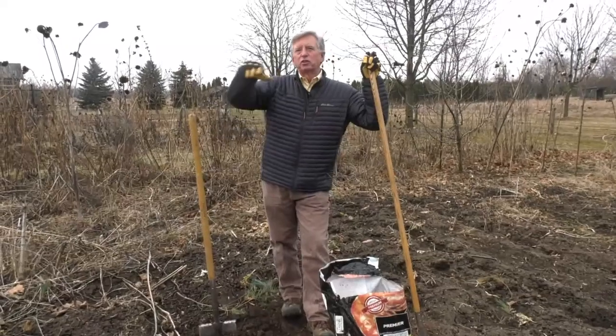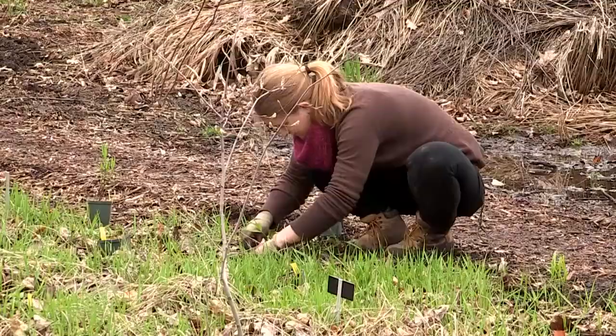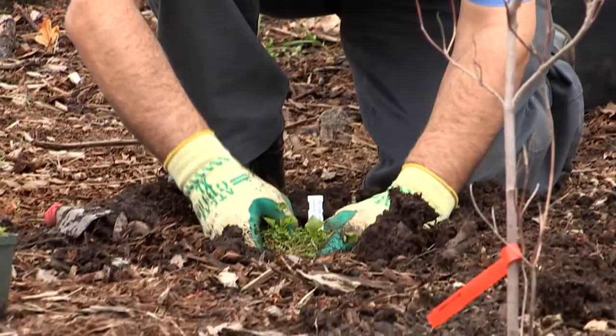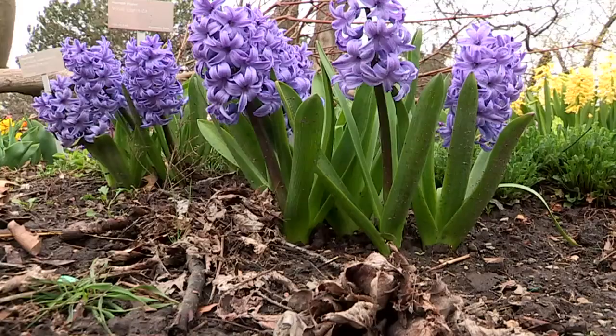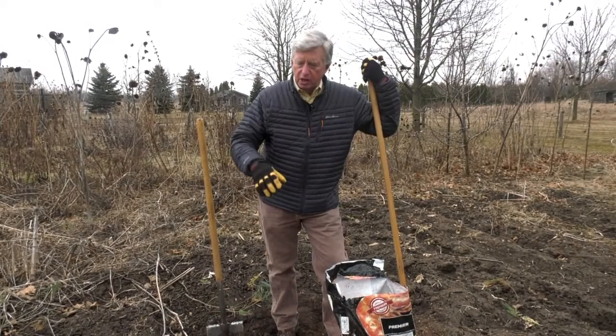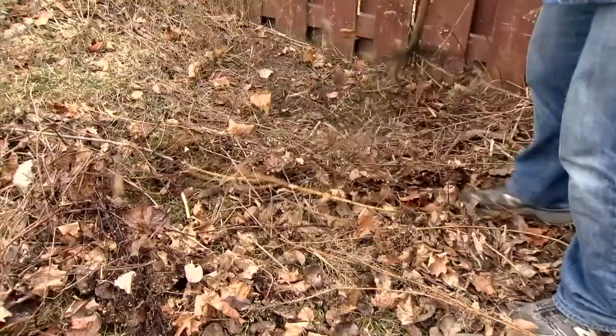Enjoying a successful garden in Canada is really not that difficult if you keep this in mind. The number one reason why we experience success here is proper soil preparation. You have to make sure that the soil you're planting in will provide an environment that will allow plants to put down good, strong, healthy, deep roots that will suck up moisture and of course provide nutrition to the whole plant.